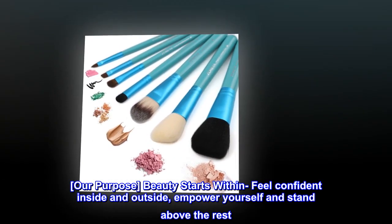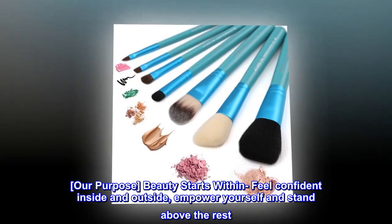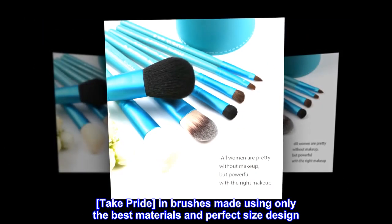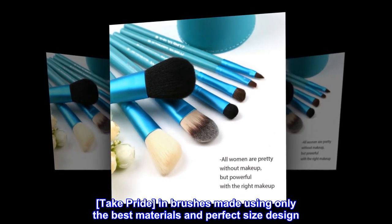Our purpose: beauty starts within. Feel confident inside and outside. Empower yourself and stand above the rest. Take pride in brushes made using only the best materials and perfect size design.